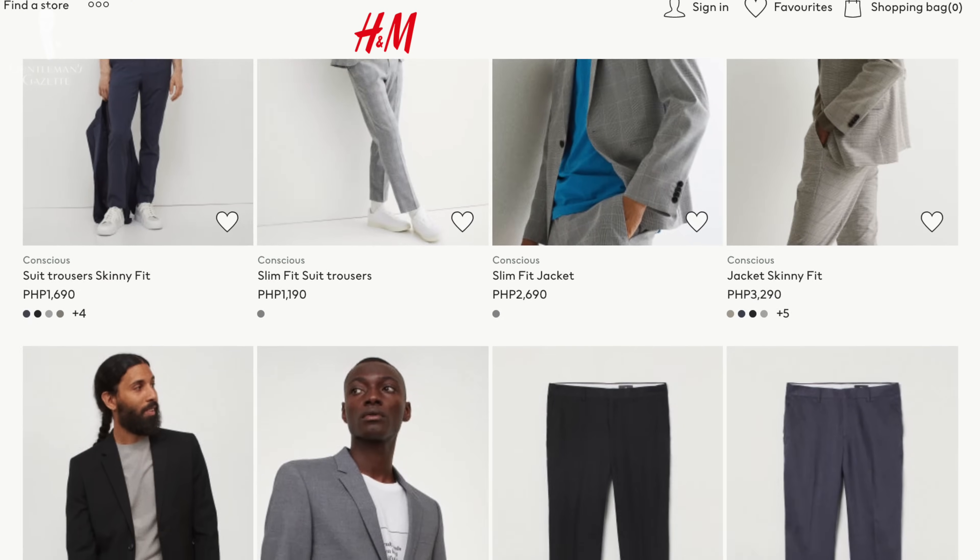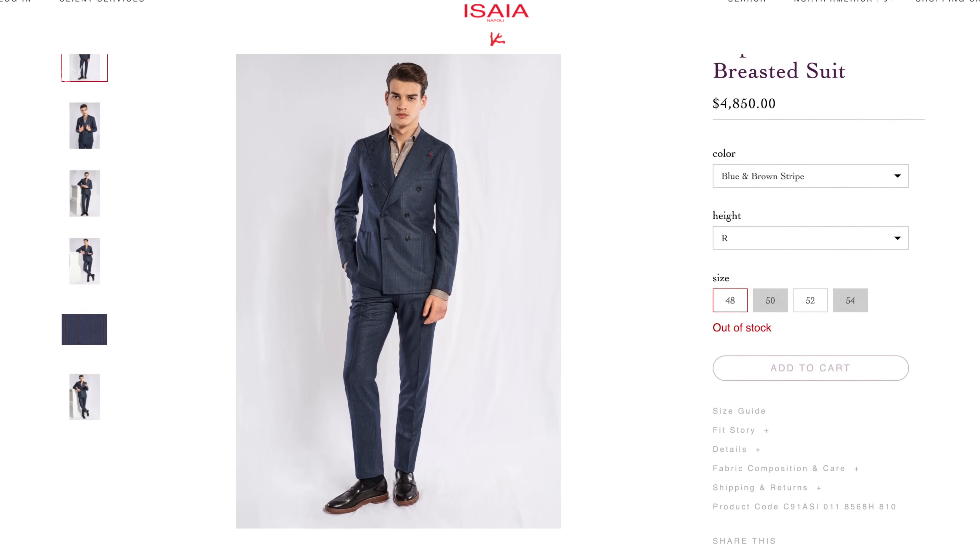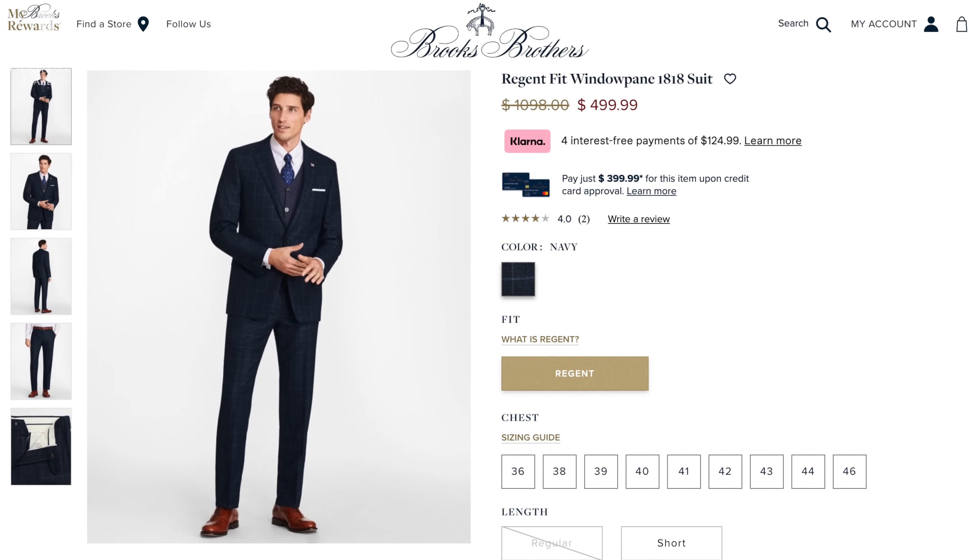Welcome back to the Gentleman's Gazette. In today's video, we'll do a little something different. I'm actually going to rank suit brands from A to B, C, D, all the way to F. I'm only going to focus on ready-to-wear suit brands. There's a certain level of subjectivity, but we put all of our opinions and experiences into this, so I hope you get value out of it.